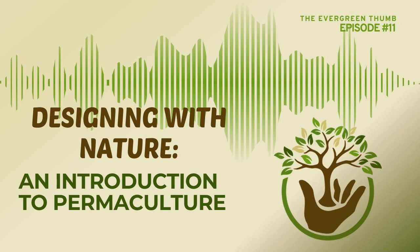Welcome to episode 11 of the Evergreen Thumb. Today I am going to talk to you specifically about the basics of permaculture. We'll talk about what permaculture is and its history, what is considered the prime directive of permaculture, the three primary ethics that drive permaculture and define what it is, as well as the principles of permaculture and some of the concepts within permaculture.